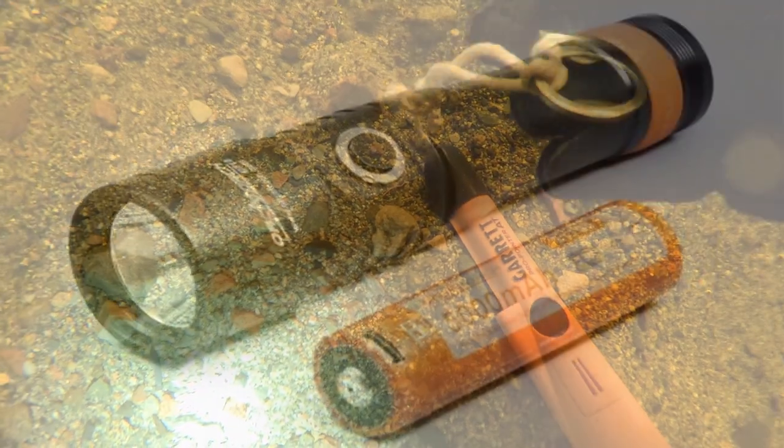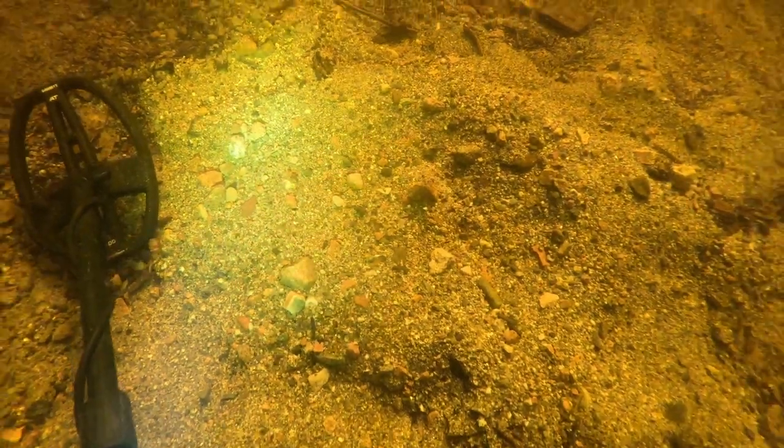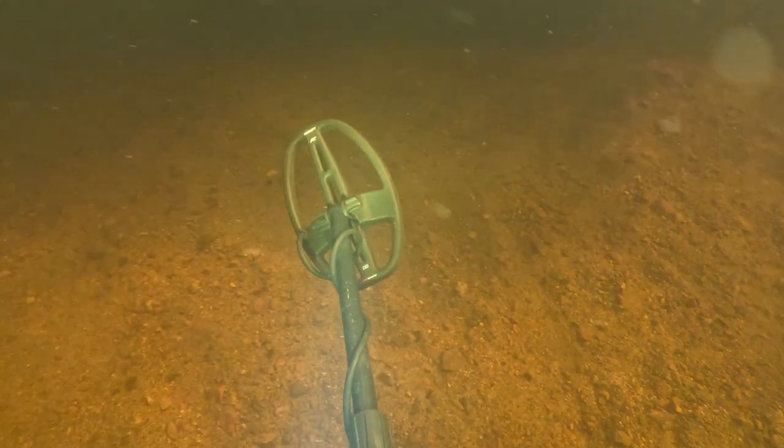I'm also testing out a new Orca Torch dive flashlight. This model is the D710. Throughout this video I'm trying to figure out the best way to use it while searching for treasure. I'll talk more about the dive light momentarily, but first let's find some more stuff.